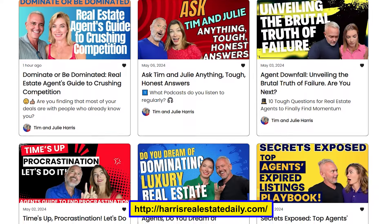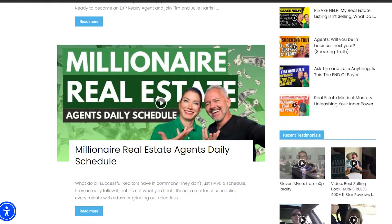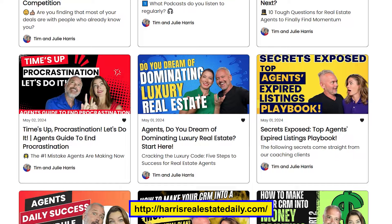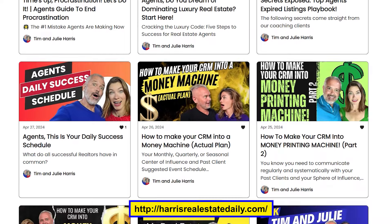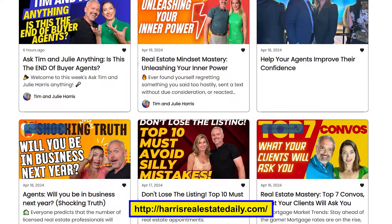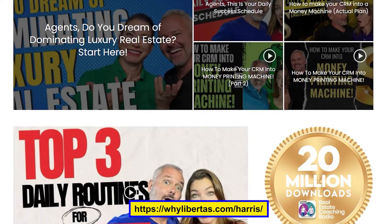We've got as many points as you like — I don't even know how many are here — and we're not going to be able to get through all of them because we only have a half hour. So we are going to post all of these ideas, all these really drilled-down ideas, in our newsletter. iTunes and all the rest have clipped the amount of space we have in the show description. So just go to harrisrealestatedaily.com and subscribe to the newsletter. That is where you'll find all of these notes.